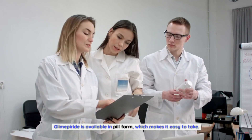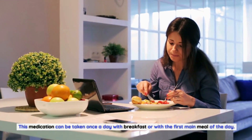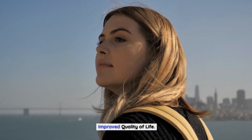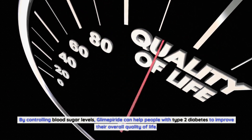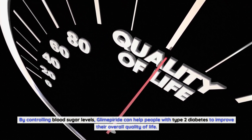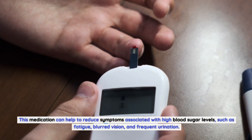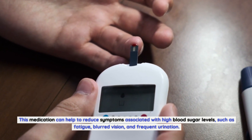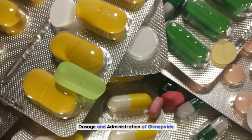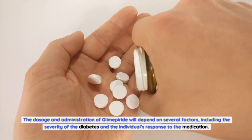Glimepiride is available in pill form, which makes it easy to take. It can be taken once a day with breakfast or with the first main meal of the day. By controlling blood sugar levels, glimepiride can help people with type 2 diabetes improve their overall quality of life and reduce symptoms such as fatigue, blurred vision, and frequent urination.